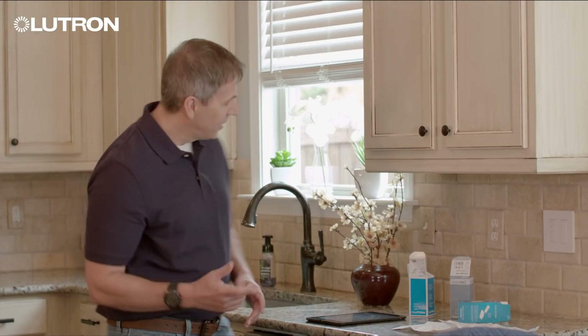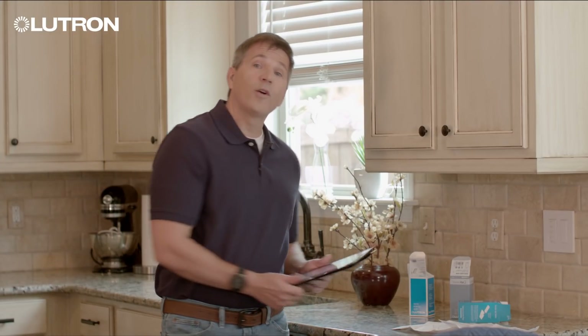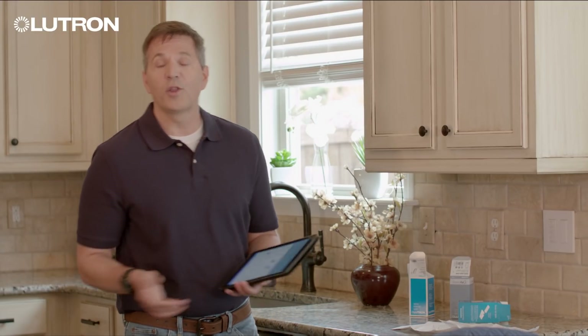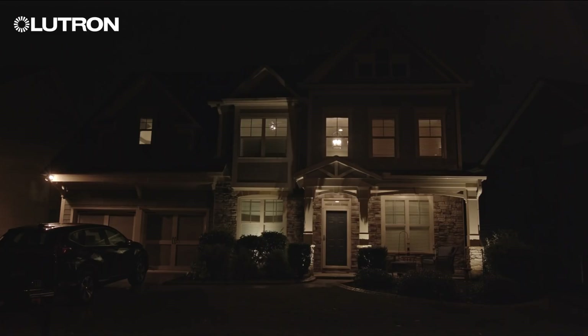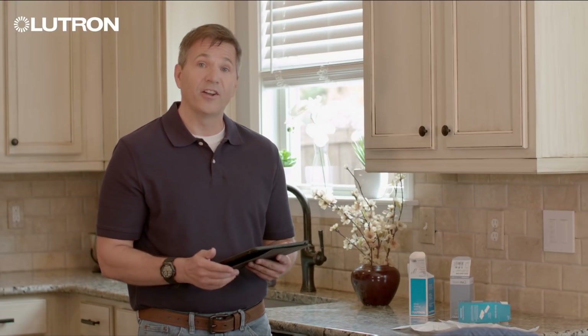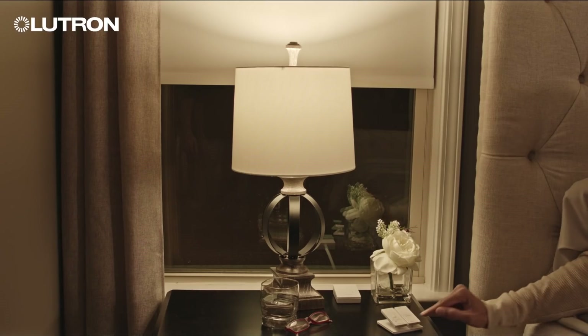Homeowners love it for the smart timer that automatically adjusts schedules, so they'll always come home to a well-lit house even when seasons change. Scene control lets you adjust multiple lights and shades together at just the right level with one touch.